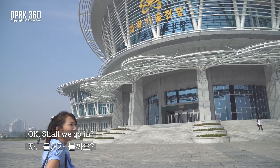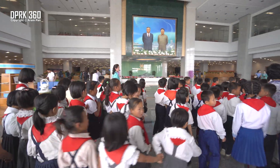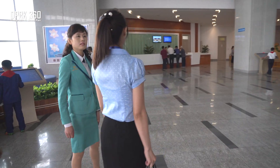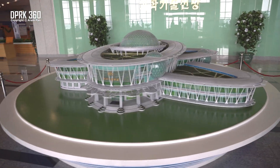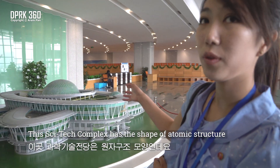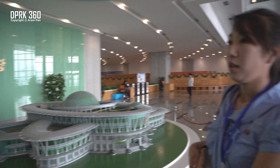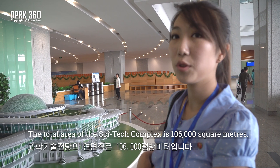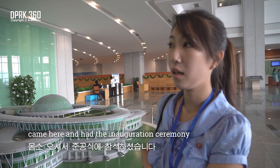This Flytec complex has a shape of atomic structure with three elliptical bodies. The total area of the Flytec complex is 106,000 sq. On the 1st of January this year, 2016, our Marshal Kim Jong-un came here and had an inauguration ceremony.